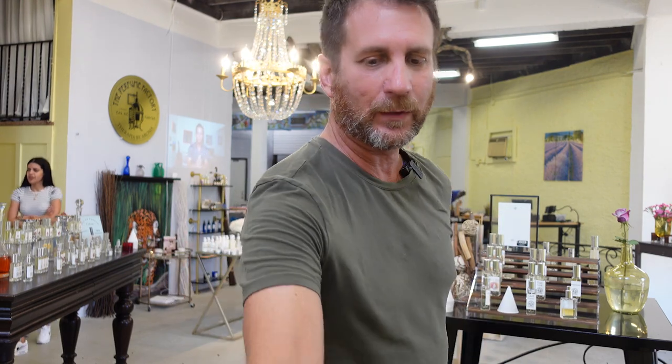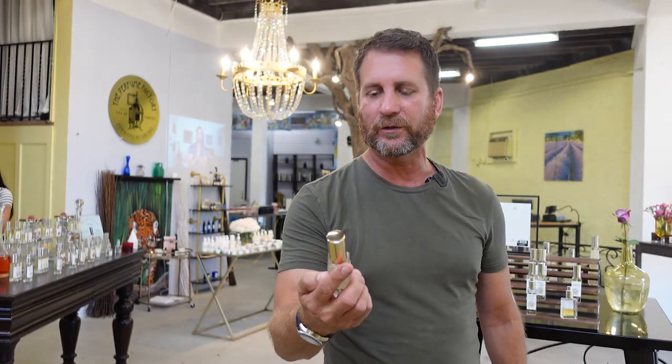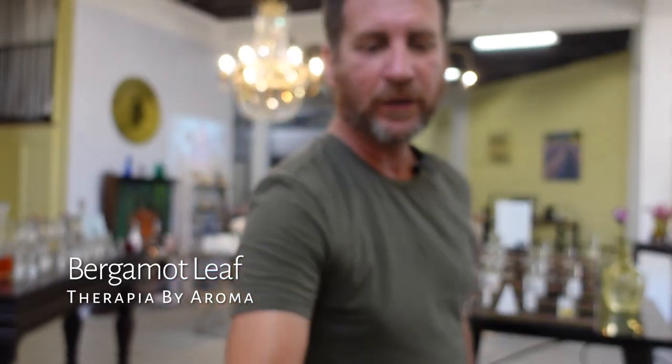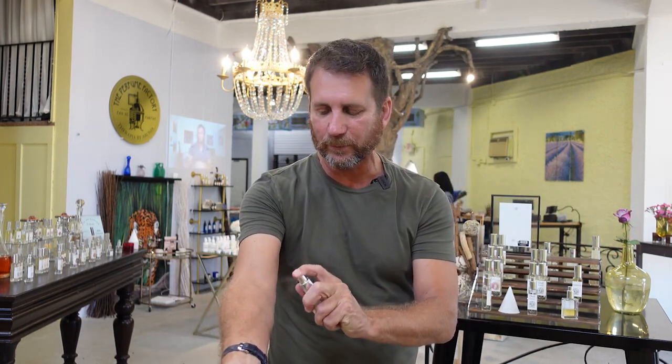I'm not gonna make you wait much longer. It's called Bergamot Leaf. Bergamot Leaf. I've got a tester right here, I'm gonna spray it on and tell you a little bit about this and why I love it so much.